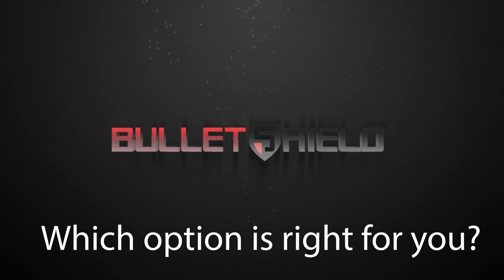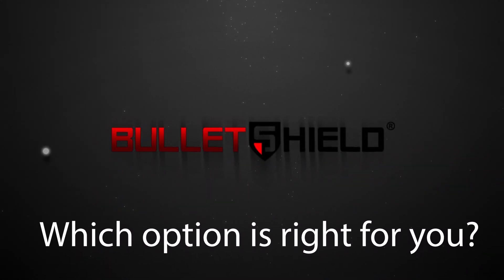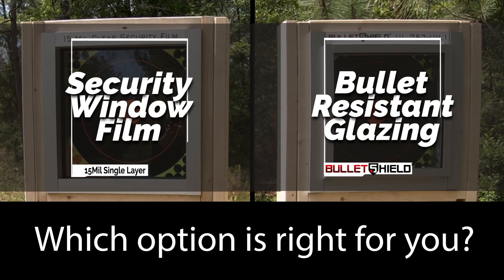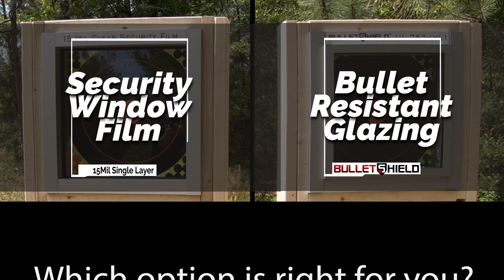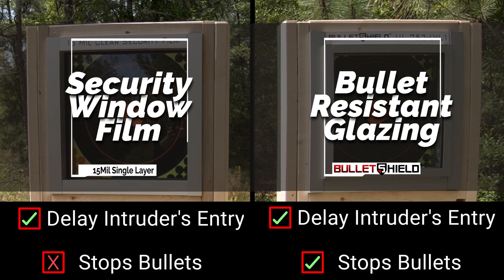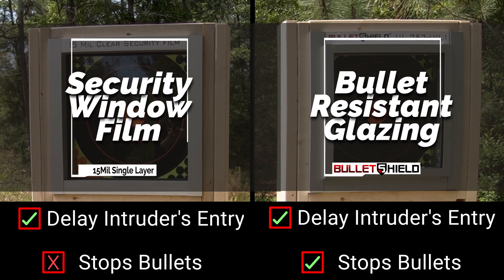When choosing a safety glazing solution to protect your community, you must understand the difference between bullet-resistant glazing and security window film applied to existing glass. Both will delay intruders in a forced entry situation. However, only bullet-resistant glazing stops bullets.